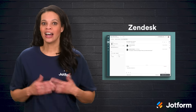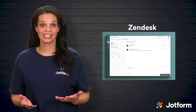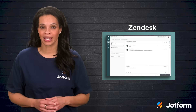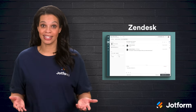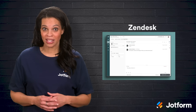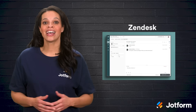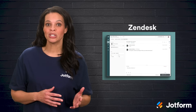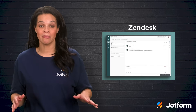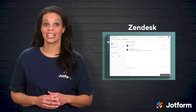Finally, there's Zendesk, a customer support platform that helps you manage inquiries, tickets, and live chats in one place. Good customer service is just as crucial as getting leads because keeping current customers happy often leads to repeat business and referrals. Zendesk's integration with JotForm allows you to turn form submissions into support tickets automatically. Zendesk is a great solution for your support ticket needs.